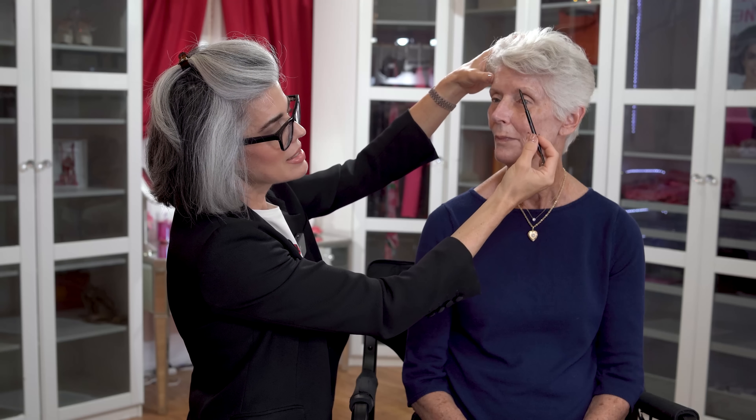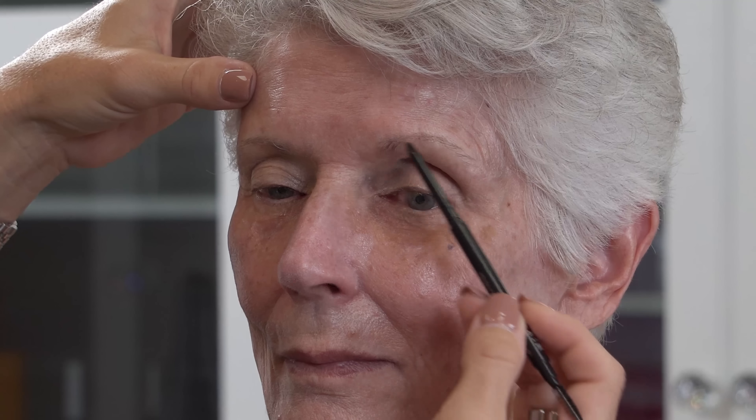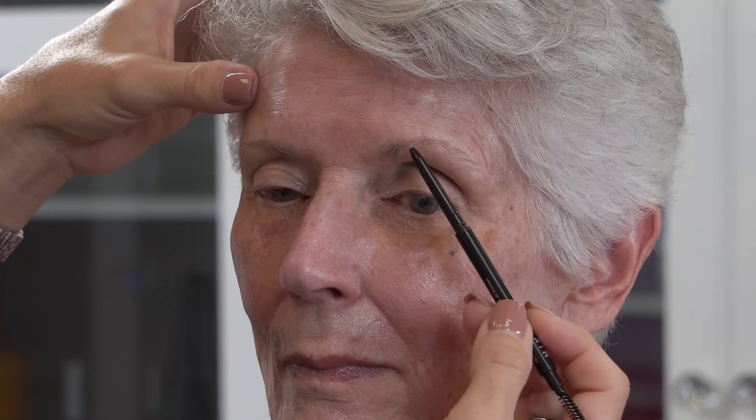Instead of going right into eyeshadow, I want to frame Joan's brows first because that will really dictate how I do her eyes. I'm taking our Skinny Brow pencil in taupe — it has a spoolie on the other end. Looking at Joan's brows: one brow is always usually higher, and that's fine — don't try to match them exactly because it's very unnatural. Her left brow arches higher, and this right brow is flatter, so it's not realistic to try to exactly match them. I'm going to make them look the best they can according to Joan's bone structure.